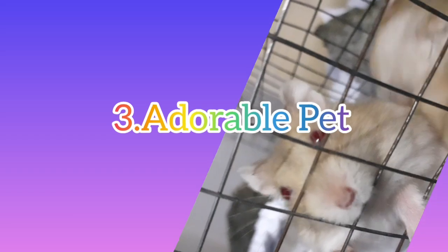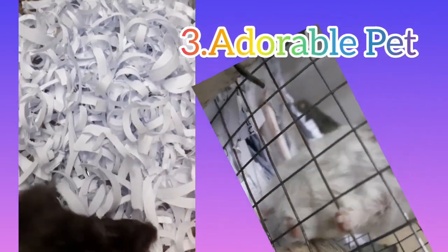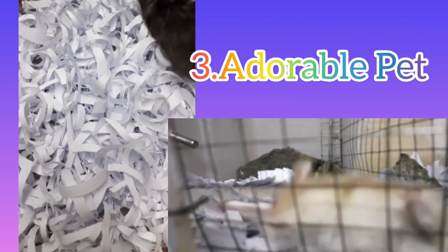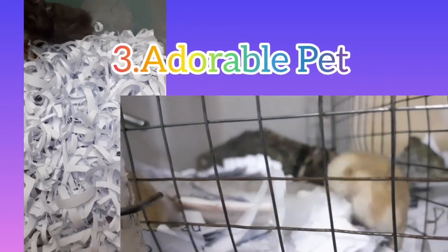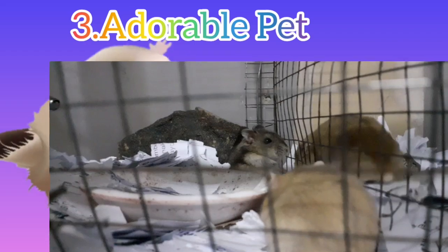Number 3: Adorable Pet. Hamsters are an adorable pet with adorable cheek pouches that make them suitable for children to play with. You may spend a lot of fun watching these cute animals eat food and return it to their own zone. It's a lot of fun to watch these adorable animals play.